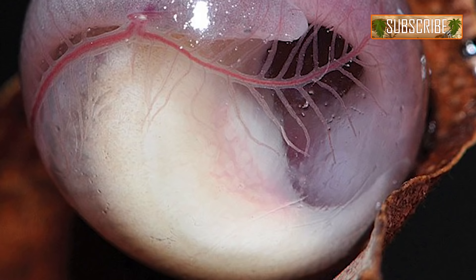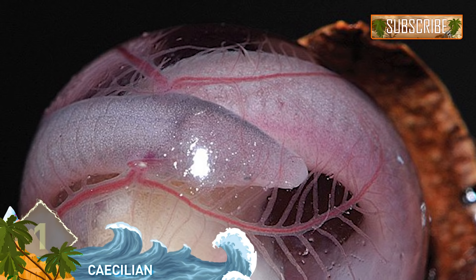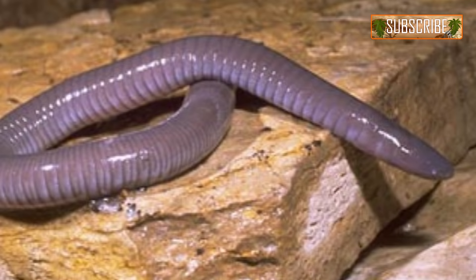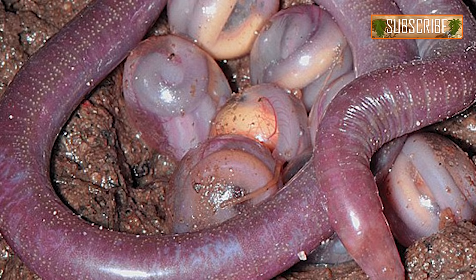Number 1: Caecilian Eggs. At first glance, it looks like an eyeball. Closer inspection shows that it's actually an egg. Caecilians are a group of serpentine amphibians with no limbs, and it would seem no eyes. In fact, the name 'Caecilians' is Latin for 'the blind ones.' Actually, they do have eyes, but they're very small, and the vision is limited to the perception of light and dark.